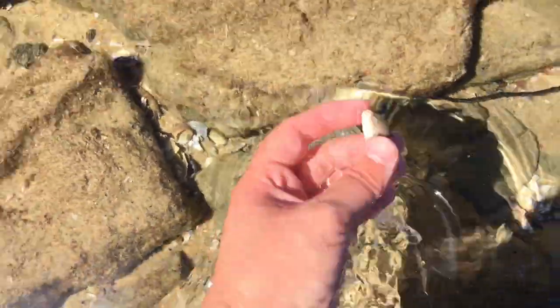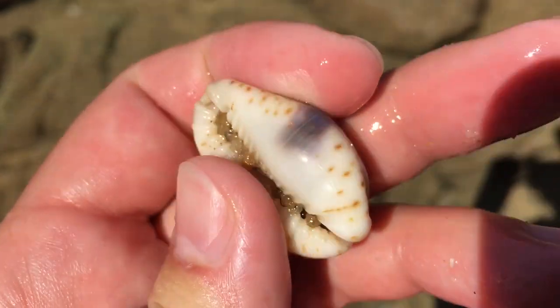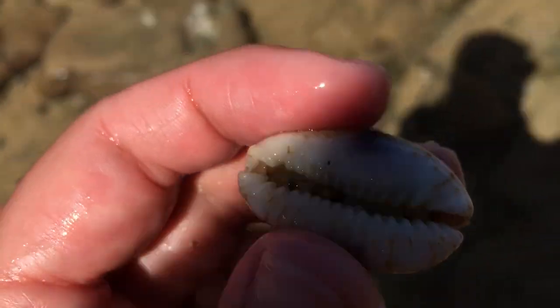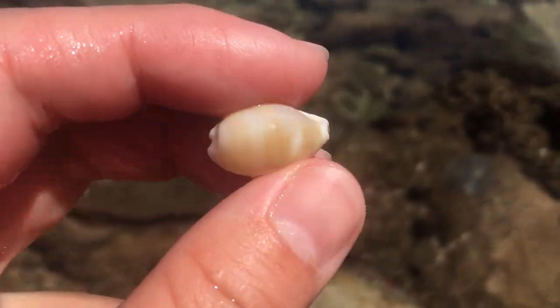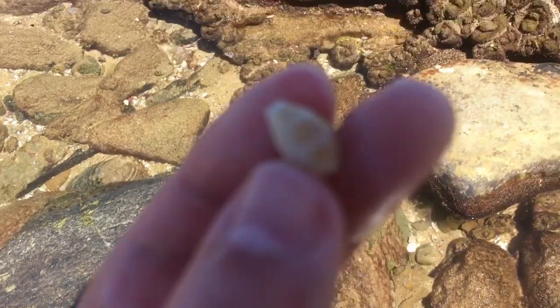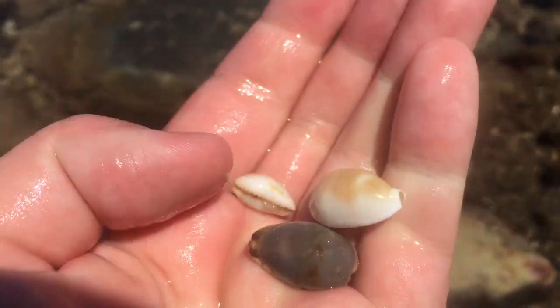Oh yes, another erosa. This one looks nice too — not quite as good as the one I just found but it has a very nice green color on top as well. What are you? Are you a big old faded clandestine? Oh my god, you are! Right after that clandestine I just spotted a second clandestine in this little hole. There we go — clandestine number two to go with number one.